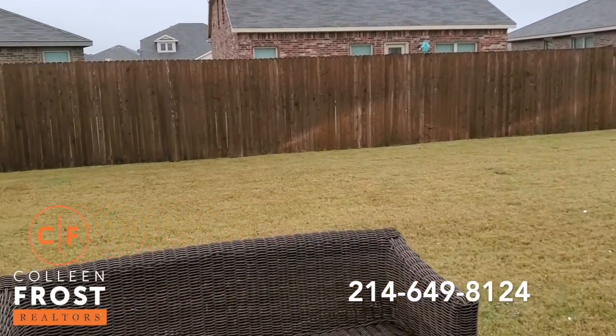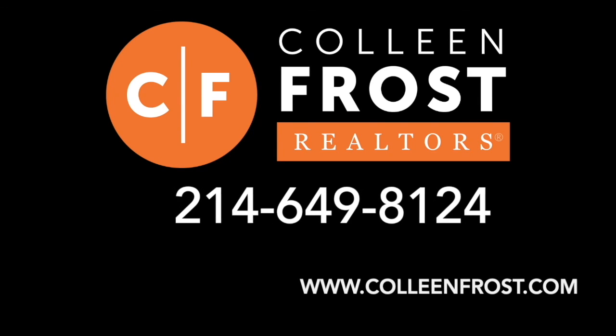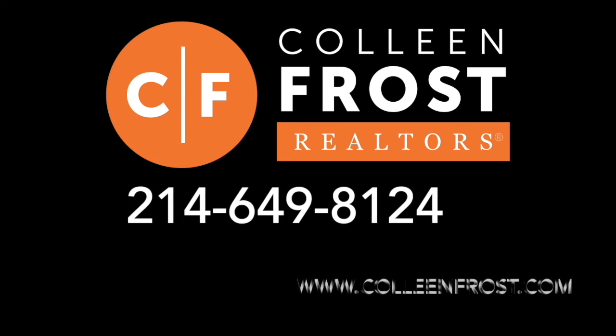So this again will be going on the market this week. If you want to check it out, please give us a call at 214-649-8124. Thank you so much. Have a great day. Bye-bye.